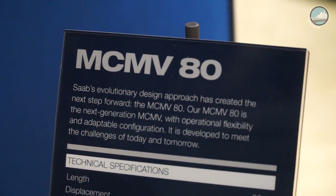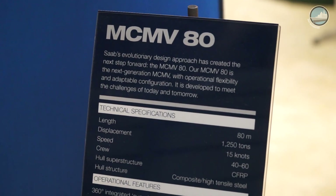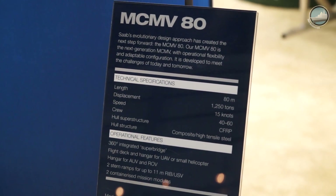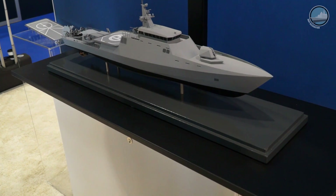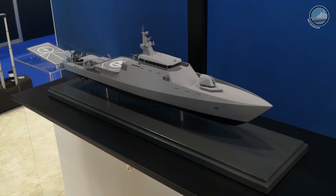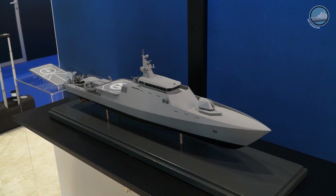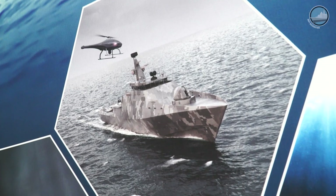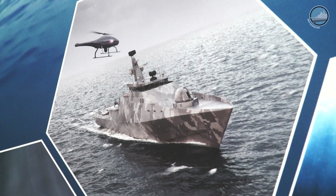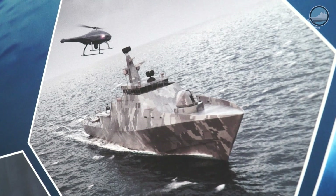The key feature is that it's a bit larger than a traditional MCM. Traditional MCMs have been in a range of around 50 meters. This sample here is 80 meters — we call it the MCM V80 — but you can of course enlarge it depending on the requirement. One driver is for endurance, sea capability, seakeeping, things like that.